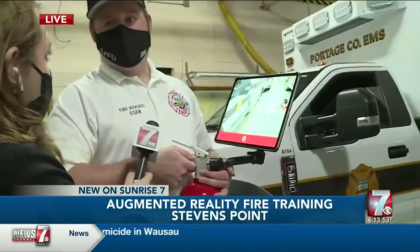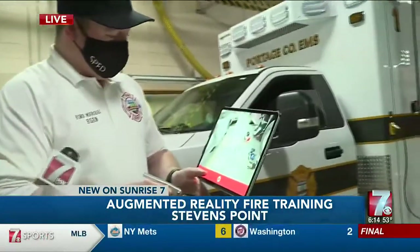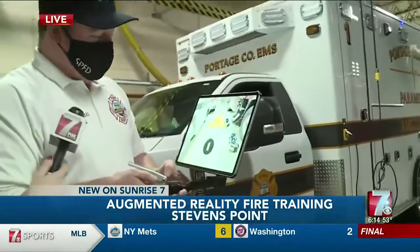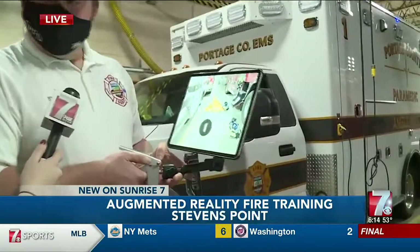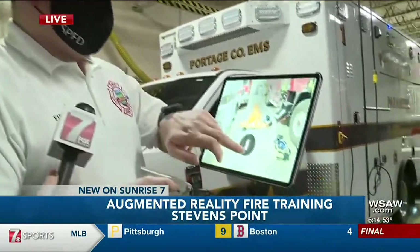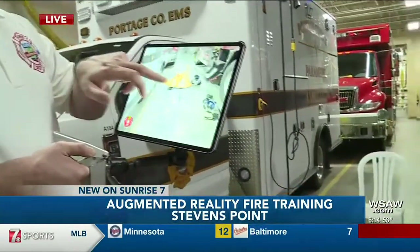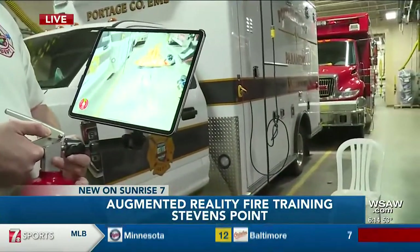We're going to set a chair on fire right now — a Class A fire on a lawn chair. This would be a good example of a fire that we could potentially put out with an extinguisher. We'll choose our extinguisher here — we're going to go with our ABC dry chemical, which is what most people have at home or in their businesses.